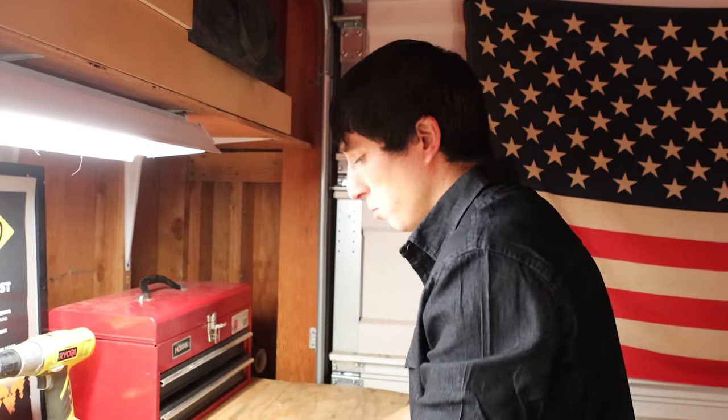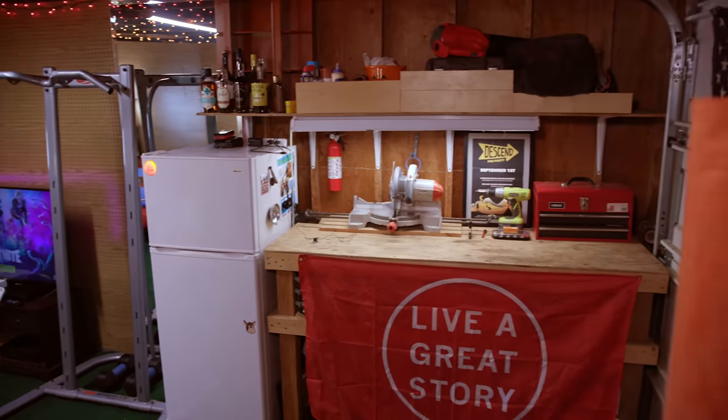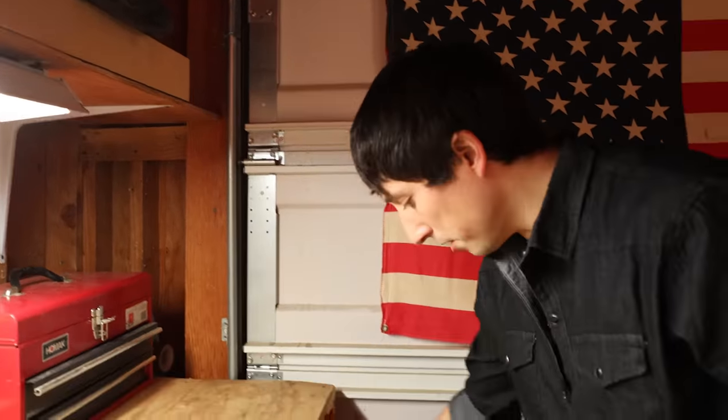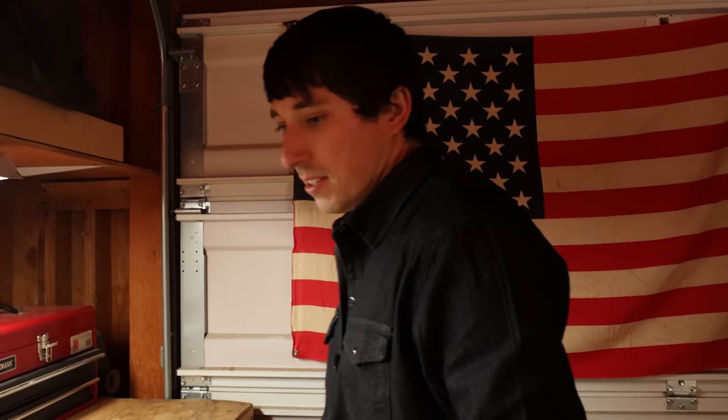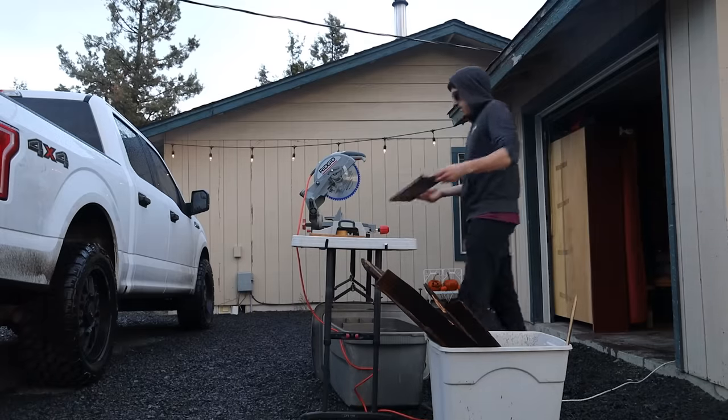You ever seen Casey Neistat's video? He has a very functional workstation where he could just make things happen — top-down shots. So that was the inspiration behind this workstation here. I have my tools where I need them. I have wood under here and all kinds of things stashed away in places I know exactly where they are. I can do my wood shop stuff if I need to.